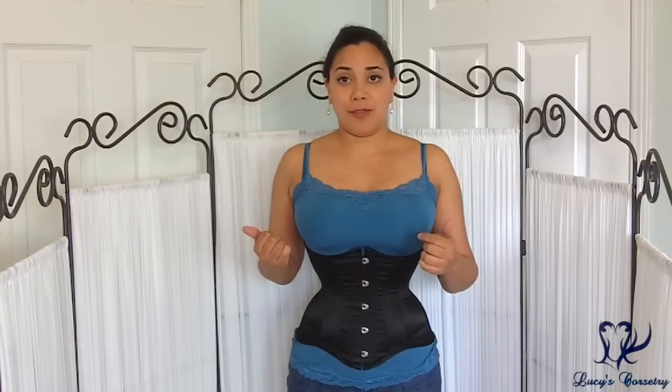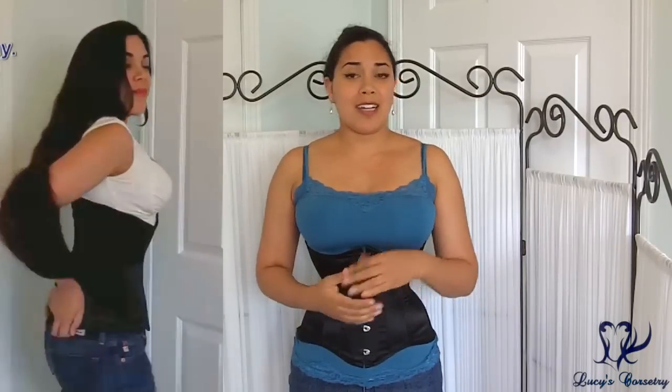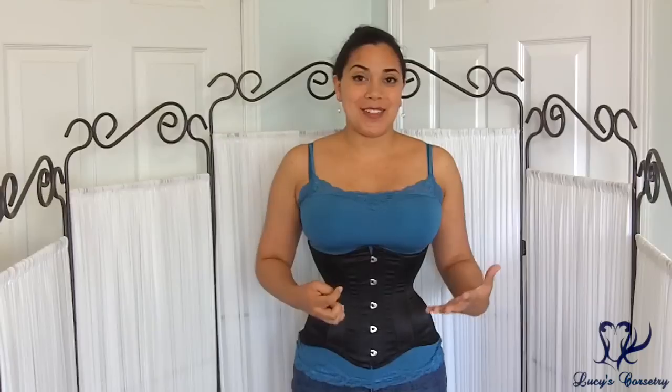My original Josephine was also much curvier. I'm not sure if perhaps their measurements or pattern have changed. When I contacted Isabella Corsetry, they said they hadn't changed their pattern. But my original Josephine that I purchased 5 years ago seems to be an anomaly — it seems to be way curvier than the Josephine corsets today.